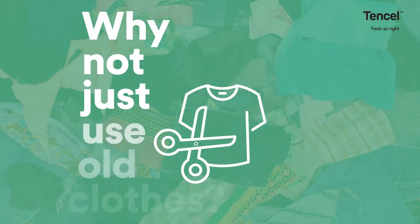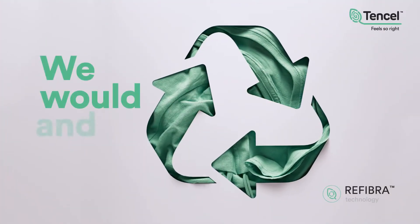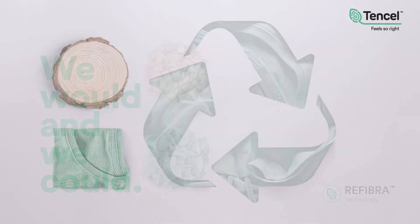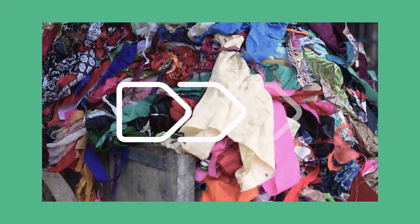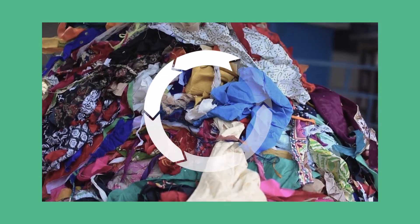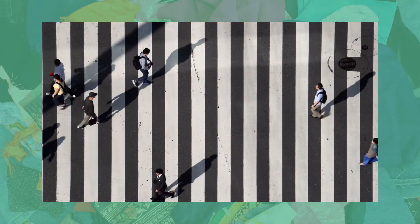We are sometimes asked why we wouldn't just use old clothes as a raw material and let the material circulate. We would, and we could. Chemically recycled cotton textiles are a promising alternative to wood that we are also using and investigating further. But the necessary value chains are not yet in place, and there are several technical challenges that must be overcome to scale up fiber production. It could take a few decades until we can dress the world's population that way.